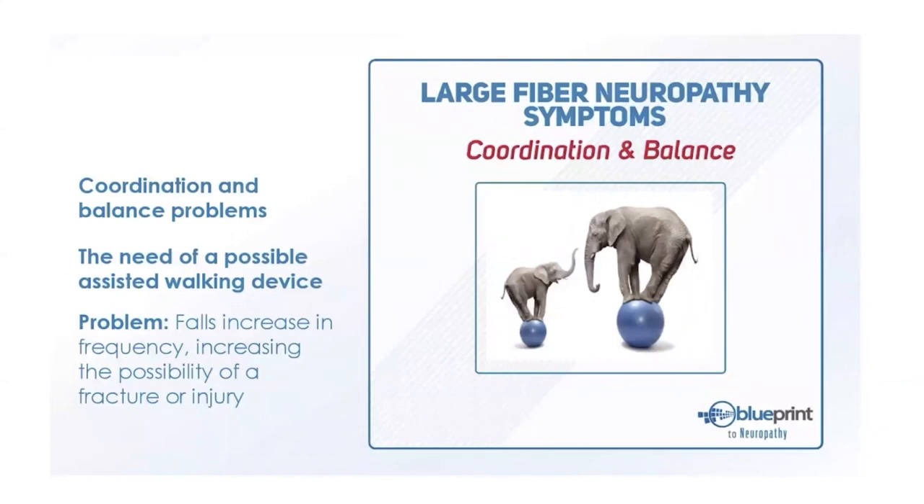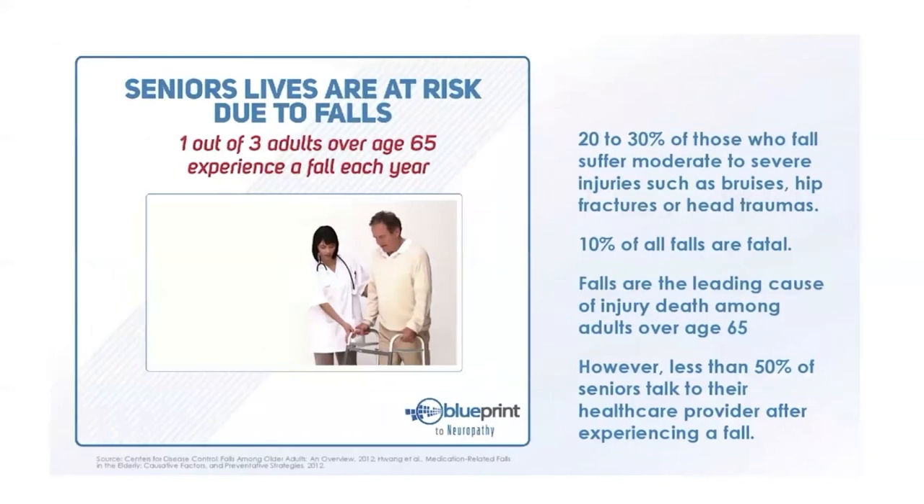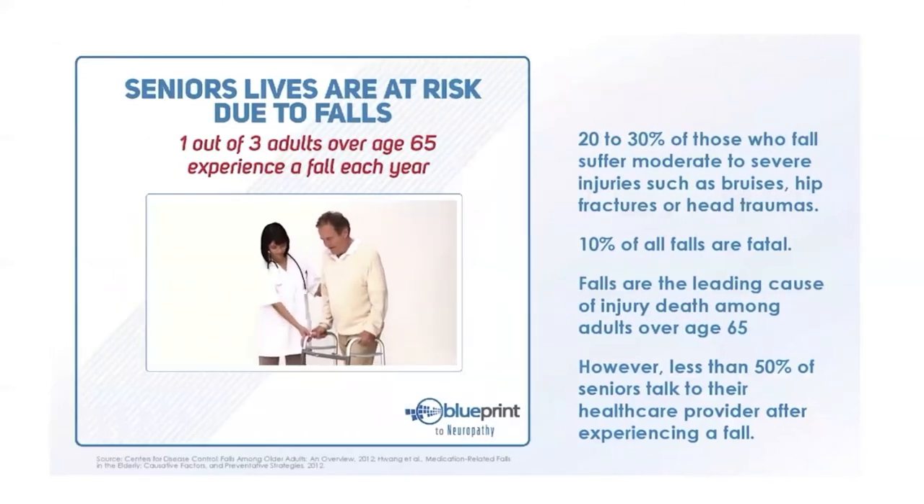One type of nerve fiber commonly affected in neuropathy is large fibers — these control balance and coordination. We have millions of nerve endings in our feet and legs that communicate with the brain for position sense. If I wear a blindfold and can still balance, I'm relying on my feet communicating with my brain. As sensory nerves die off, position sense dies off too — you might shuffle, grab for support, or eventually need a walker.